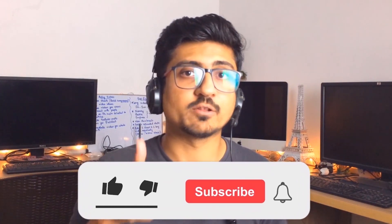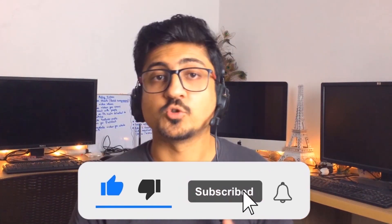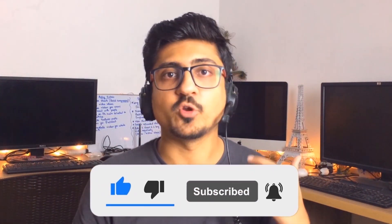That's it for today. I hope you really enjoyed the video and learned something great from it. If you find my content informative and helpful, make sure to like the video and subscribe to the channel so you can watch more videos like this in the future. See you in the next video — take care, bye!